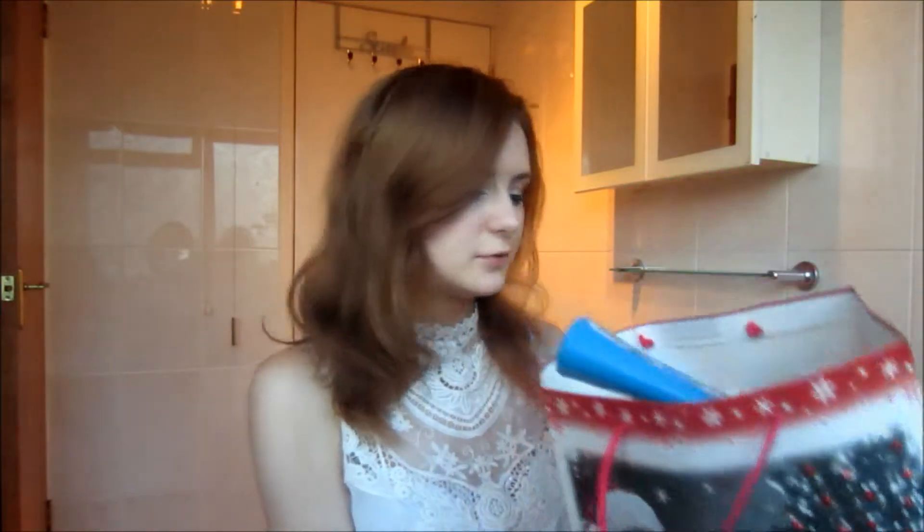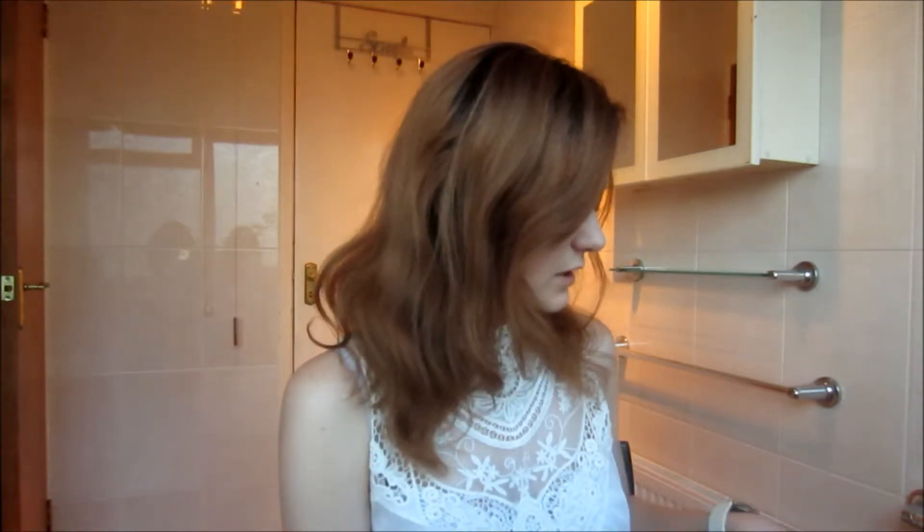Hi guys, so you're watching a video about my product empties, which is a video where I talk about the products I've used up. I'm going to talk about whether I liked them or not. I collected a lot of things, so just be aware and keep watching. This is basically the bag I've been using for my used-up products — it's pretty big and it's actually full, so it will be in random order.